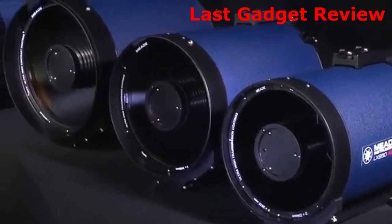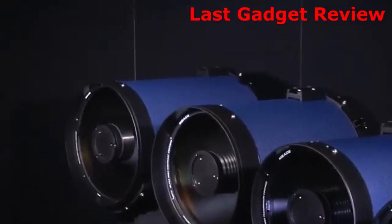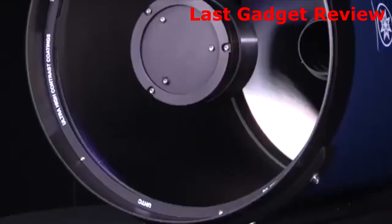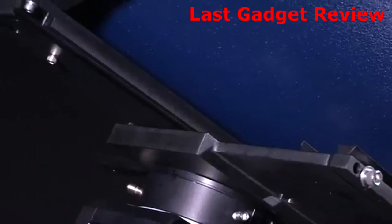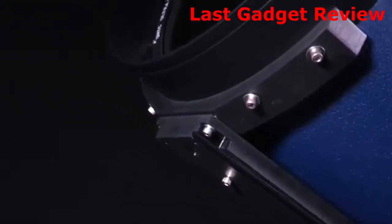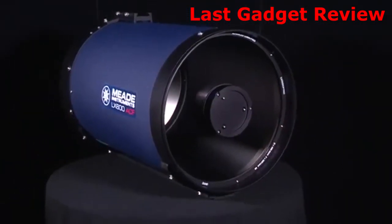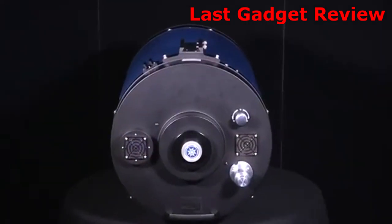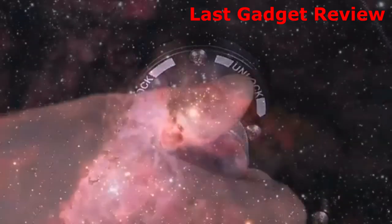The F8 optical tubes are available in 10-inch, 12-inch, 14-inch, and 16-inch apertures. They include a dual-speed mechanical focuser, an internal Crayford-style focuser design for zero image shift focusing, a Losmandy-style mounting rail, oversized radius blocks for reduced flexure, and fast F8 optics for wider fields of view and shorter exposure times when compared with the F10 optics. The larger 14-inch and 16-inch apertures also include a primary mirror lock to aid in long-exposure astrophotography.